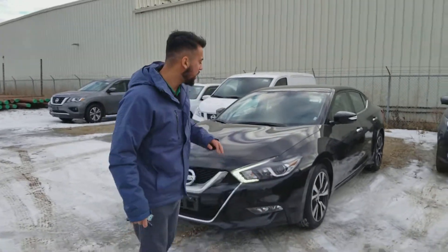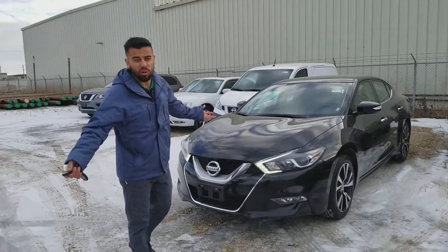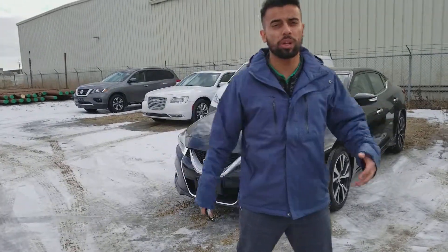Here it is, beautiful looking vehicle. Mechanically inspected, so if anything is wrong they're going to take care of it, and it's still under warranty, which is neat.